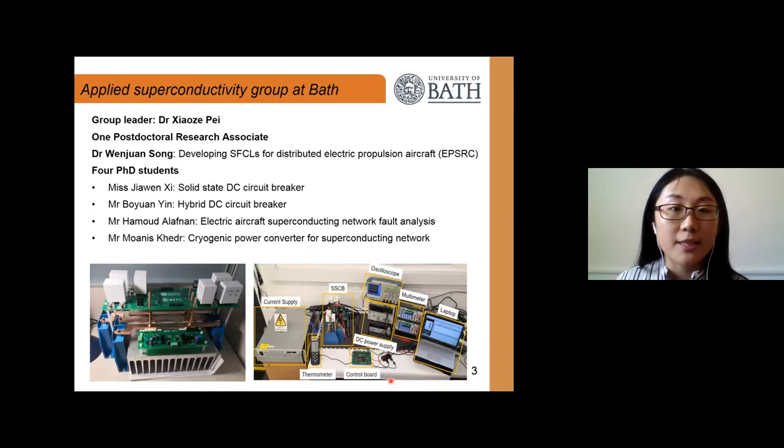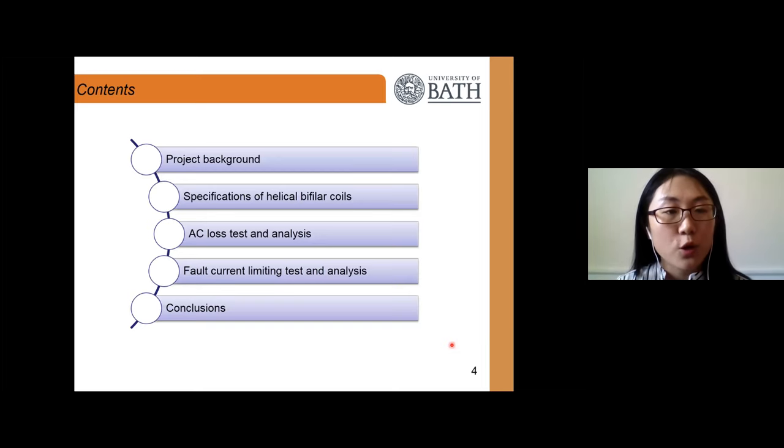Since May 2019 I joined the superconductivity group at the University of Bath, working with Dr. Shouzi Pei. Dr. Pei is our group leader, and there is one postdoctoral research associate — myself — working on developing SFCLs for distributed electric propulsion aircraft. There are also four PhD students working on solid-state DC circuit breakers, hybrid DC circuit breakers, electric aircraft superconducting network fault analysis, and cryogenic power converters for superconducting networks.